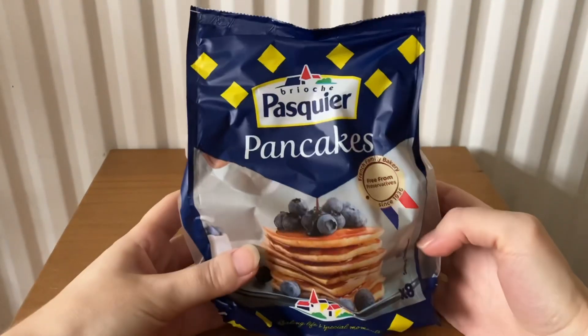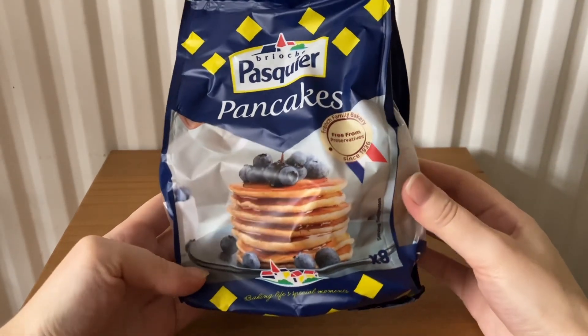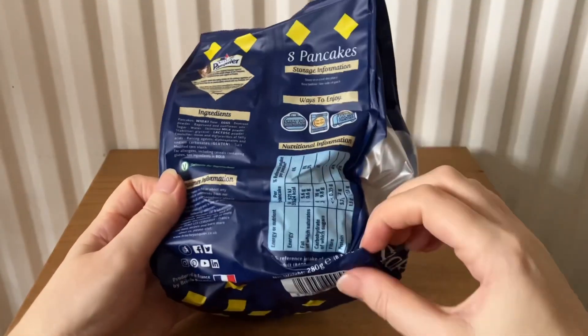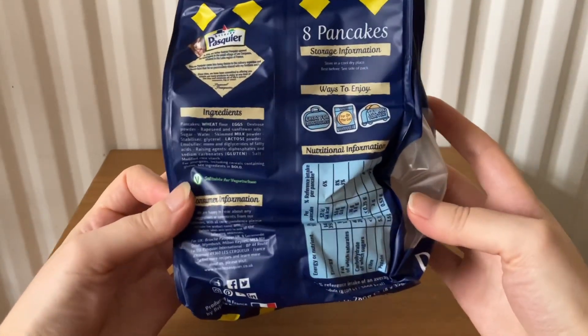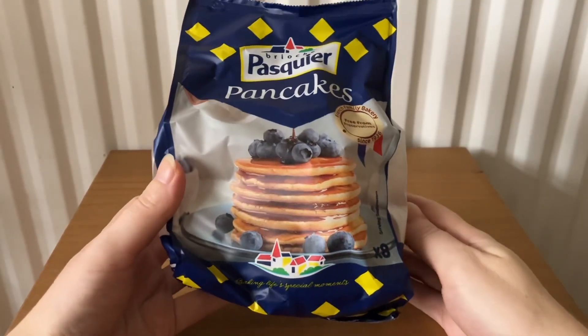The next item is Brioche Pasquier pancakes — eight pancakes, 280 grams, and these cost £2.20.